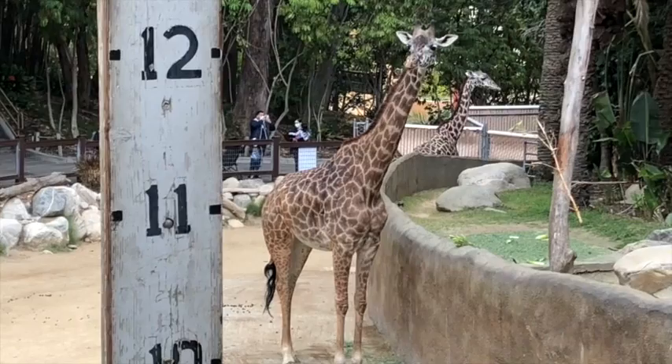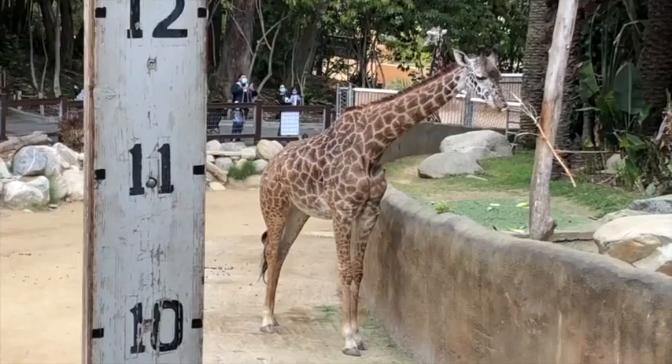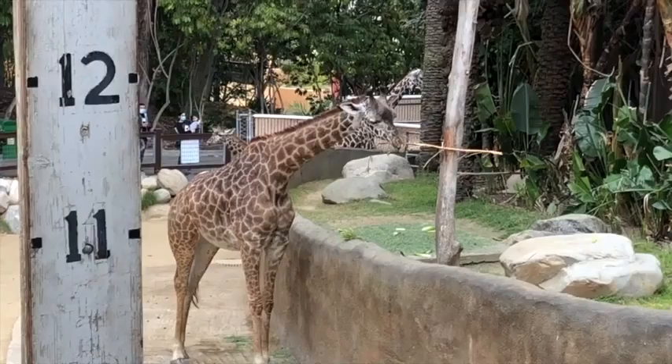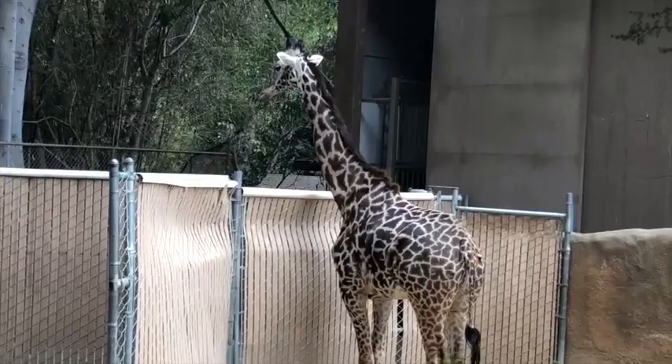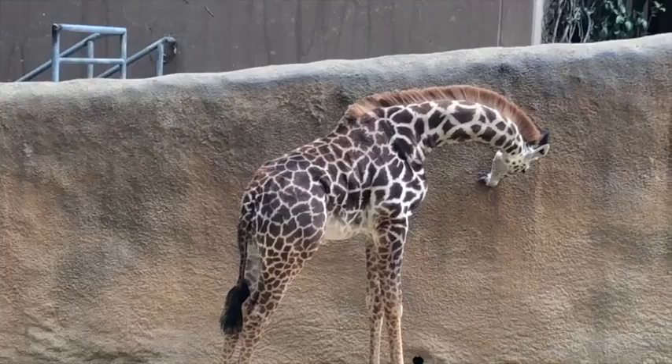Giraffes have quite the special tongue — it's very long. It allows them to grab plants that have thorns on them without getting hurt. It wraps around the branch and starts munching away. Another cool thing about the giraffe is that it has a very long neck, which helps them reach tall trees so they can have a yummy lunch. Another interesting fact is that the tip of their tongue is black, because it serves like sunscreen — the dark color protects it from the sun since its tongue is out most of the day. That's good sunblock!